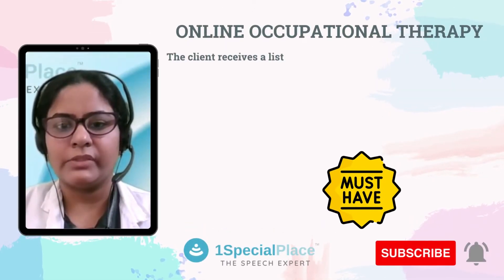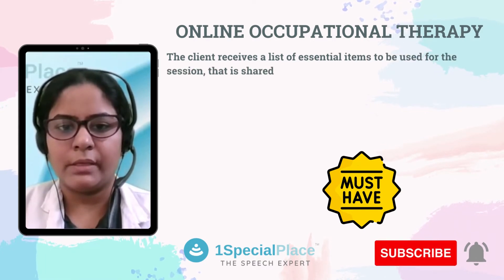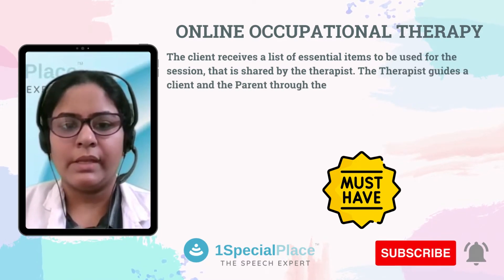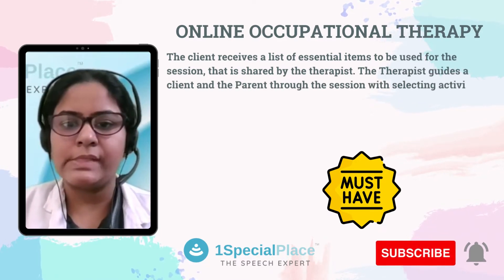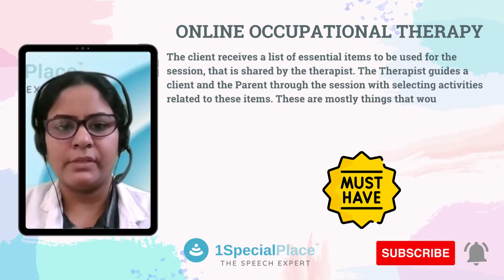The client receives a list of essential items to be used for the session, shared by the therapist. The therapist guides the client and the parent through the session while selecting activities related to these items. These are mostly things that would be easily available in the house.